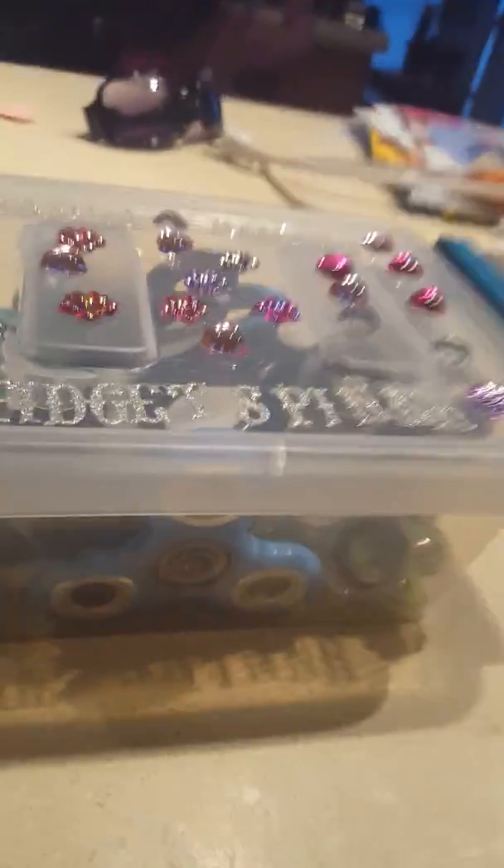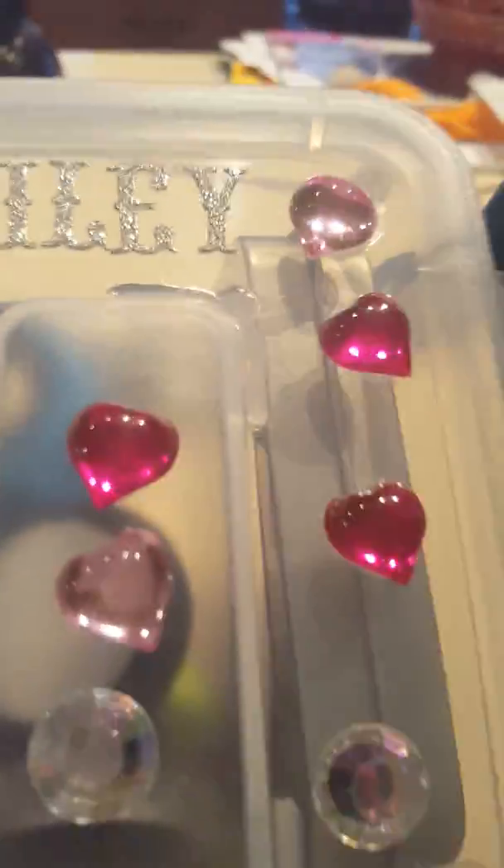Hi, so today I'm going to show you my fidget spinner collection. We got Maddie Bailey, and it says fidget spinner, and this little thing is like this, and you can ride on it right here. It's a dry erase. That's the Walmart one.